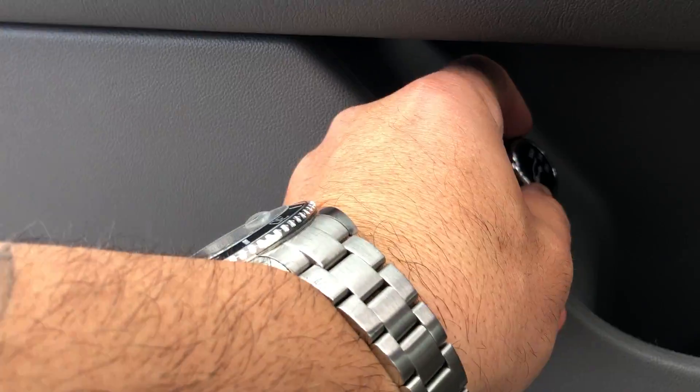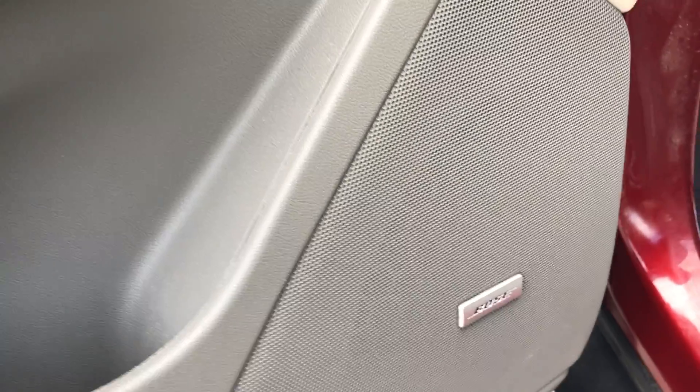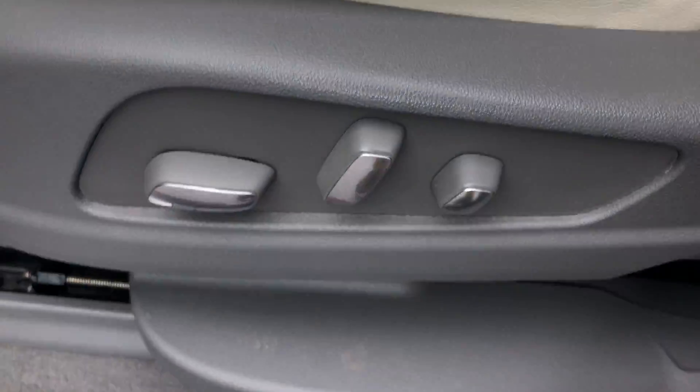You also have a button here to navigate how high the trunk is going to open. Bose sound system all the way around. And you have your electronic controls to control your seating.